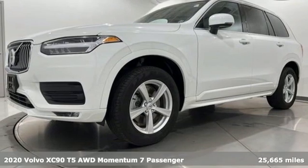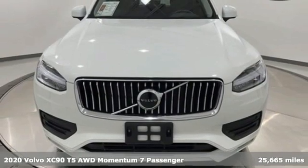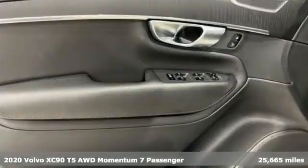Here's a 2020 Volvo XC90. With its proud stance and uncluttered luxury, the XC90 is what success looks like.